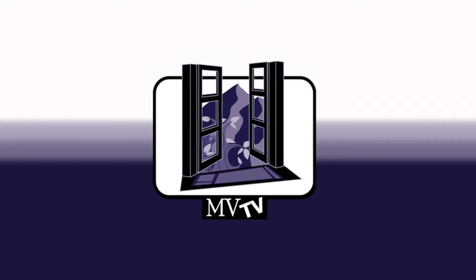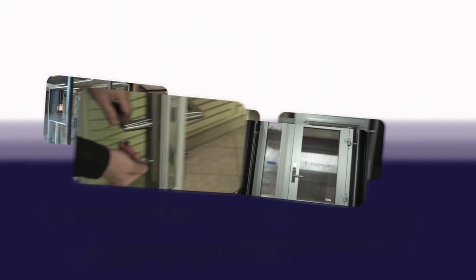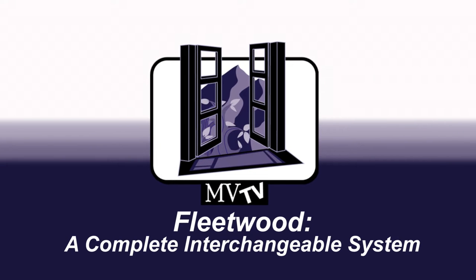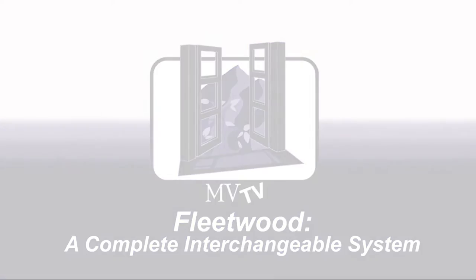Welcome to Mountain View Television, MVTV. Today we're going to be showcasing the best products to use on your construction project. I'm Devin Tilley, host of MVTV. I'm so excited to be here at our Fleetwood Door Display System.